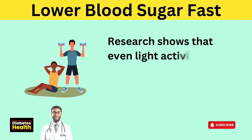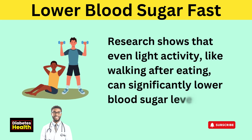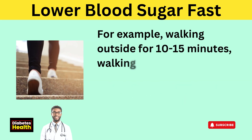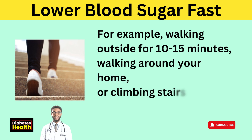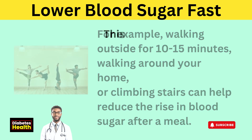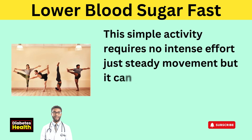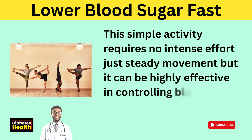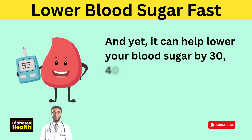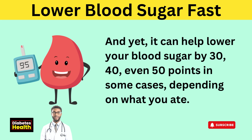Research shows that even light activity like walking after eating can significantly lower blood sugar levels. Walking outside for 10 to 15 minutes, walking around your home, or climbing stairs can help reduce the rise in blood sugar after a meal. This simple activity requires no intense effort, just steady movement, but it can be highly effective in controlling blood sugar levels. It can help lower your blood sugar by 30, 40, even 50 points in some cases, depending on what you ate.